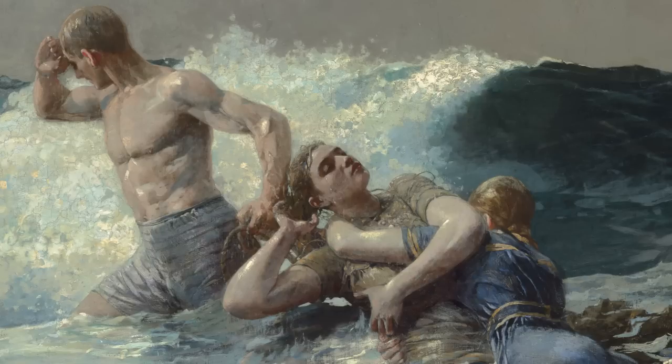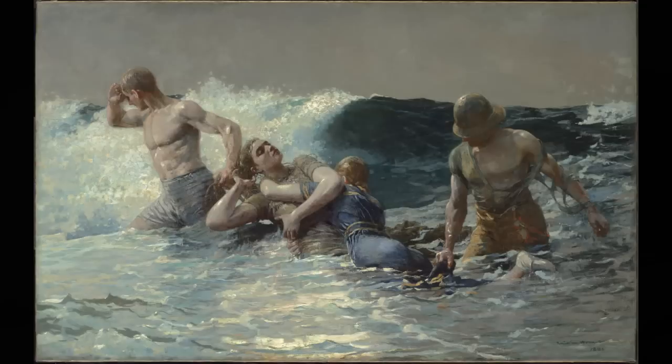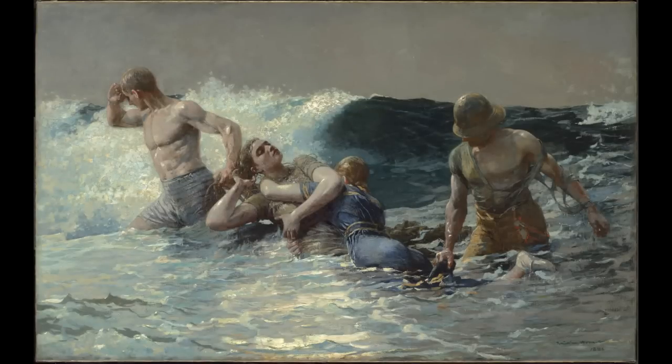In Undertow, Homer combines the art of the ancient world with the drama of a contemporary event. The result is a powerful image that mixes past and present, tradition and innovation.